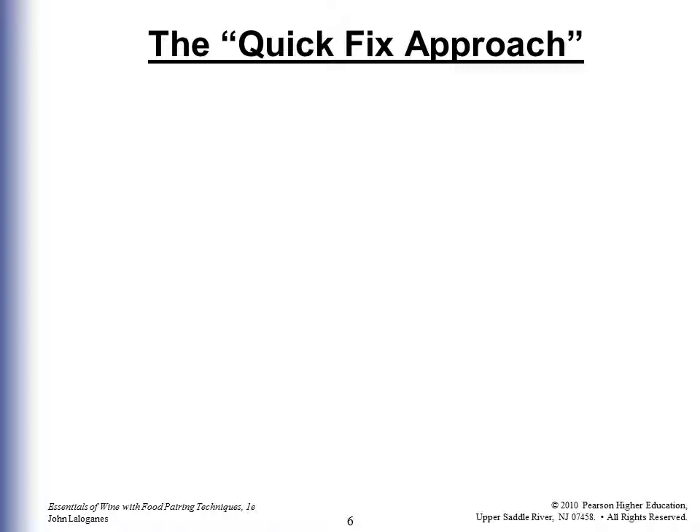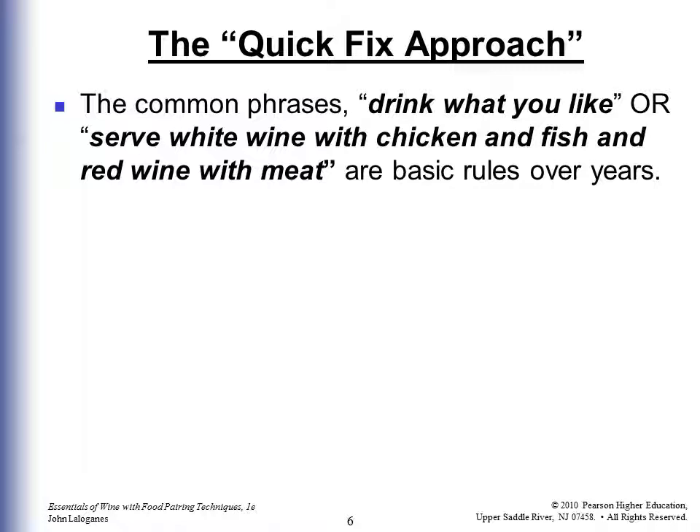The quick fix approach to wine and food pairings is: drink whatever you want to drink, which is true. If you only drink red — my wife is allergic to white — she's going to drink red no matter what she's having. Fine, if that's what you like. But if they ask your opinion, you need to have an opinion if you're the server. The other quick fix is: serve white wine with chicken and fish and red wine with meat. To a certain extent that certainly works, but there are more refined methods because there are different types of white wine and different types of red wine. So we're going to go beyond the basics, but those are the basics.